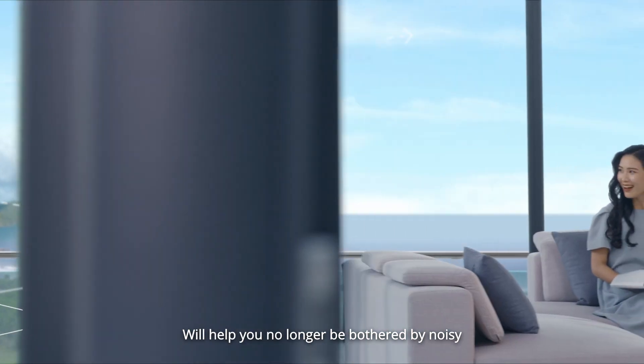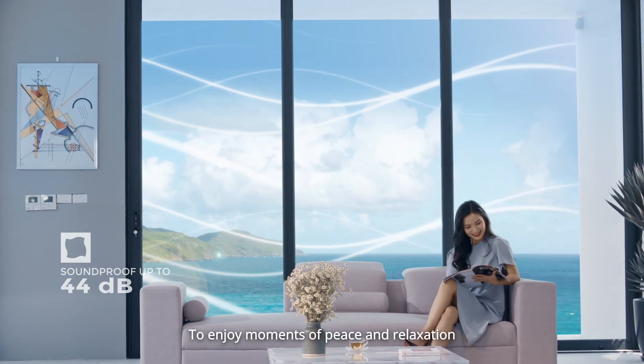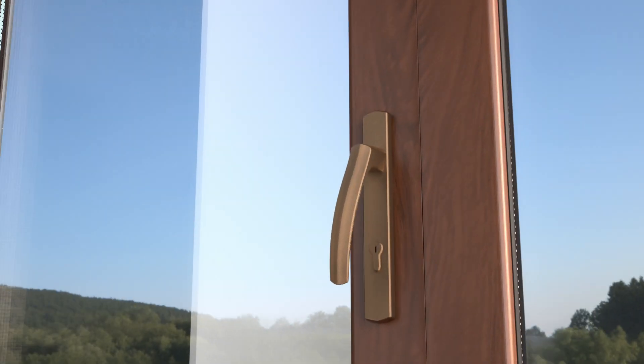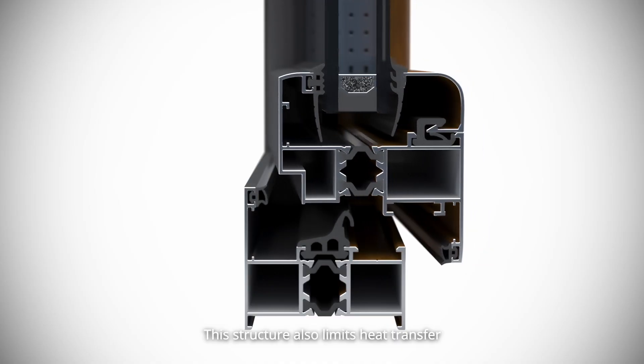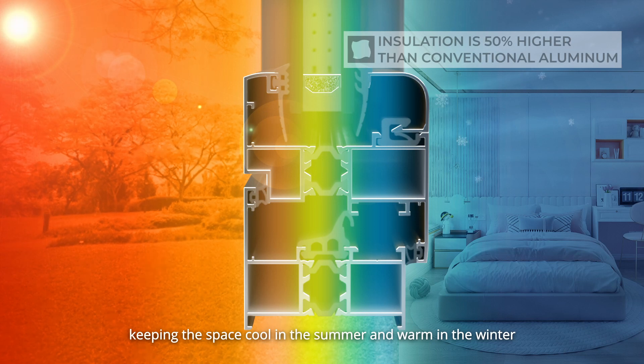This will help you no longer be bothered by noisy, boisterous sounds, so you can enjoy moments of peace and relaxation. This structure also limits heat transfer, keeping the space cool in the summer and warm in the winter.